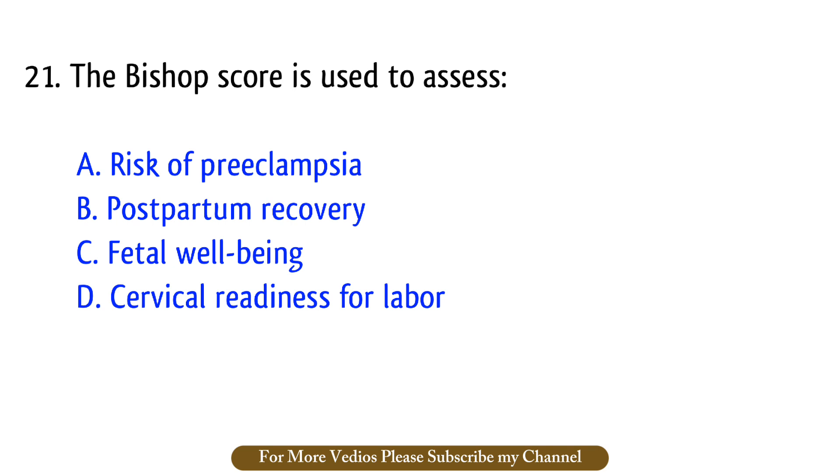Question number 21. The Bishop score is used to assess? The right answer is option D: Cervical readiness for labor.